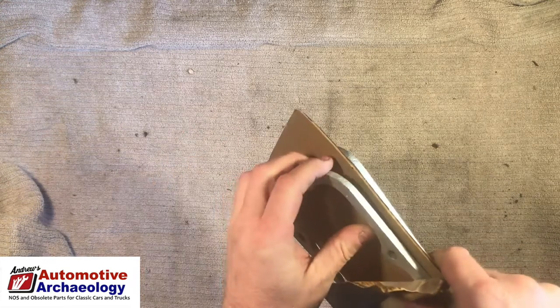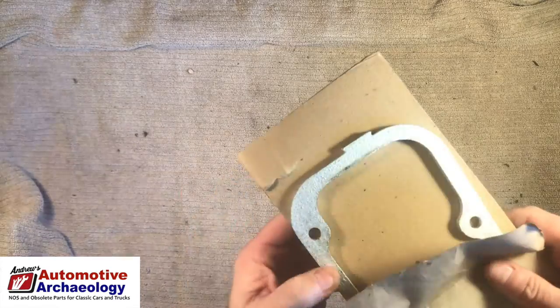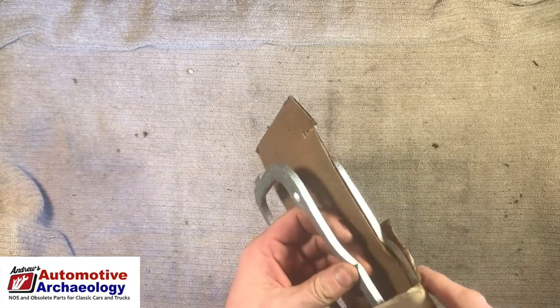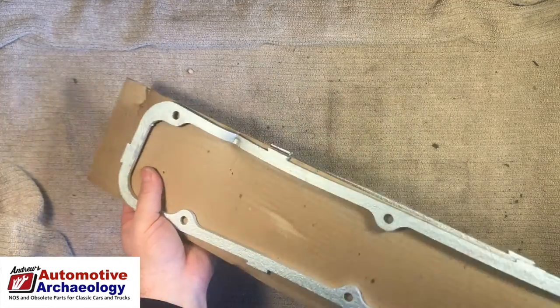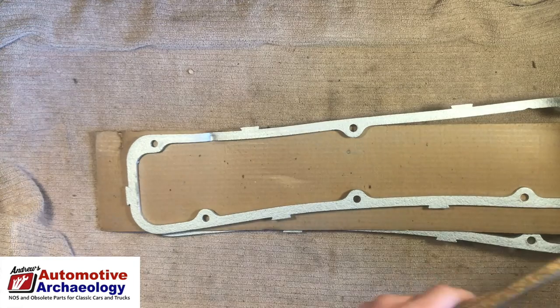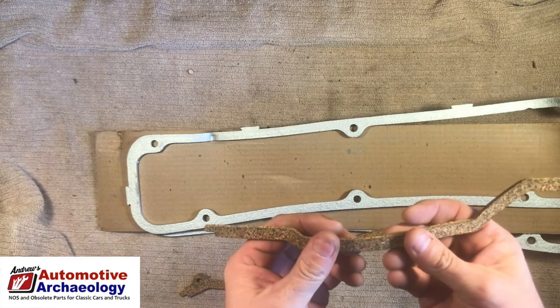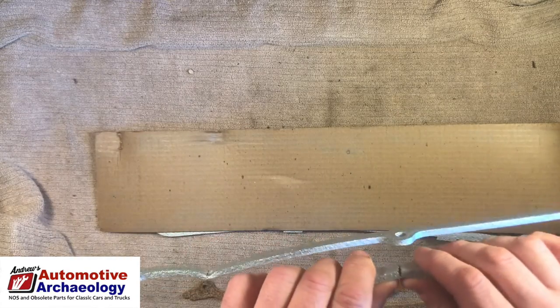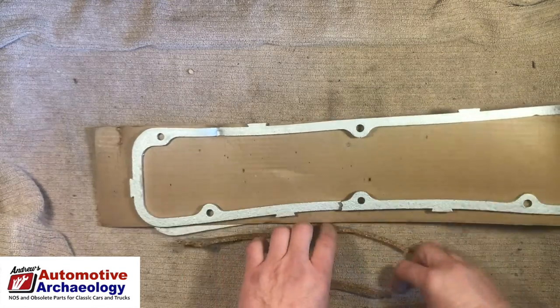1950s valve rocker arm cover gaskets. There's a pair in here. The problem with these is they're cork — this one's already been damaged. The problem with this stuff is it's been sitting in a warehouse and they're just gonna break. So unfortunately, cool as they are, they go in the garbage.